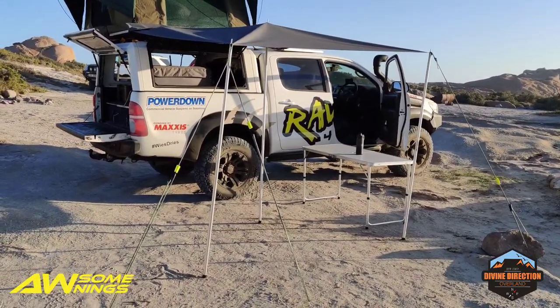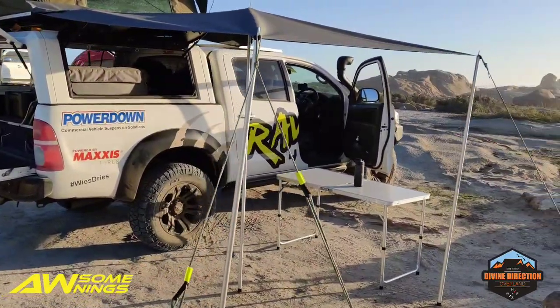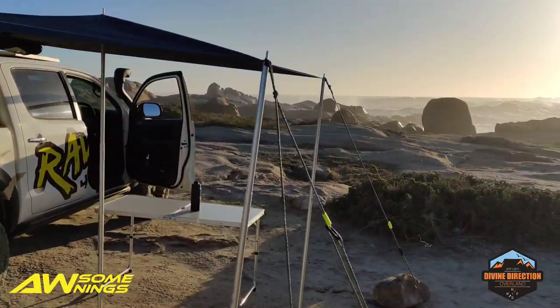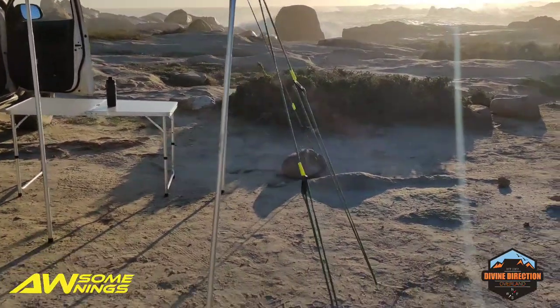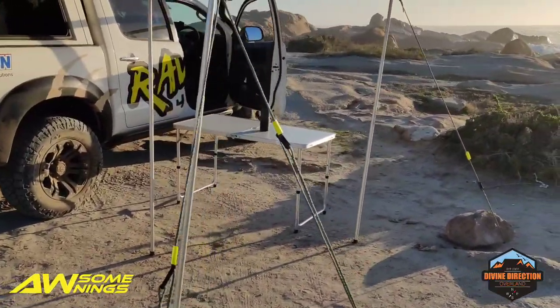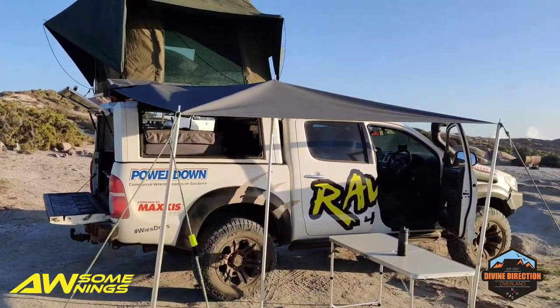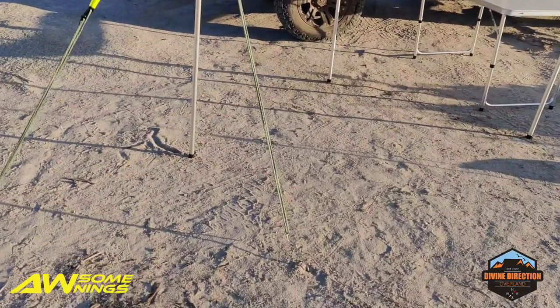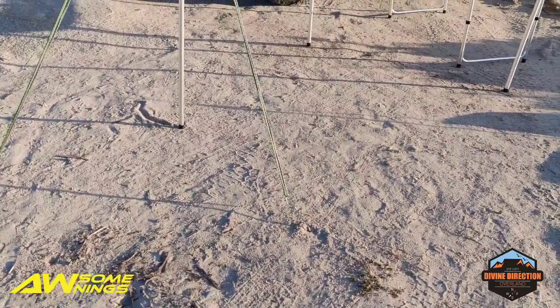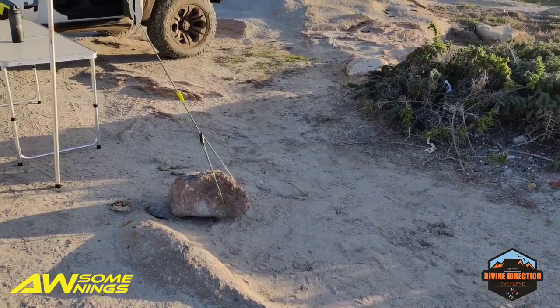Very, very decent. It comes with two of these — I'll call them Tenco telescopic poles. It comes with two of those and some pegs, but straight ones unfortunately, because they don't zip up or roll up in the awning itself. I just took proper pegs. Over there, we used the rock because there's solid rock underneath.